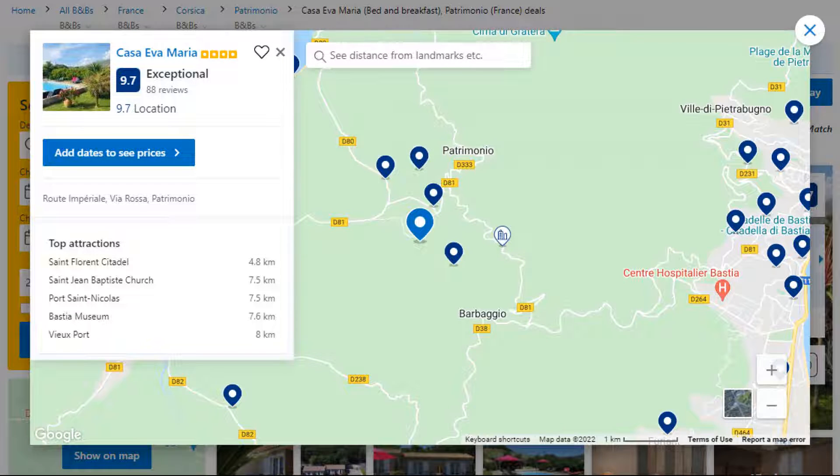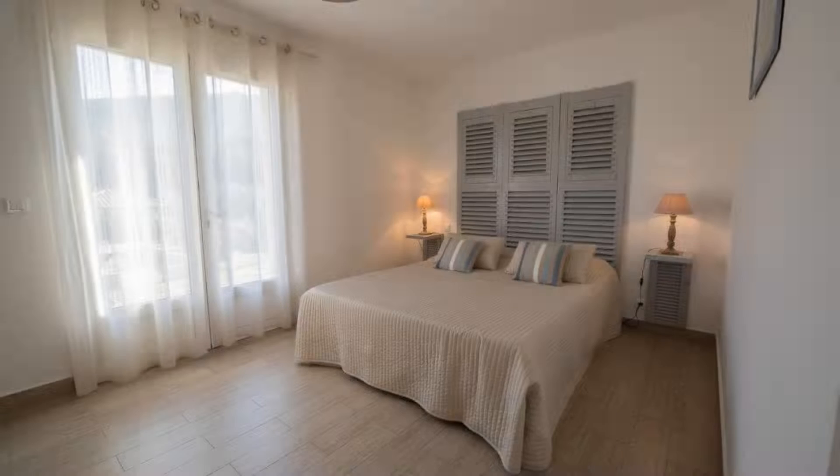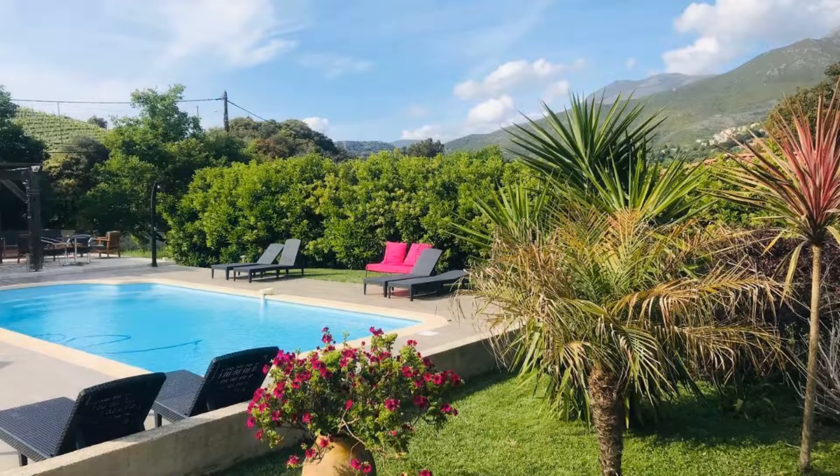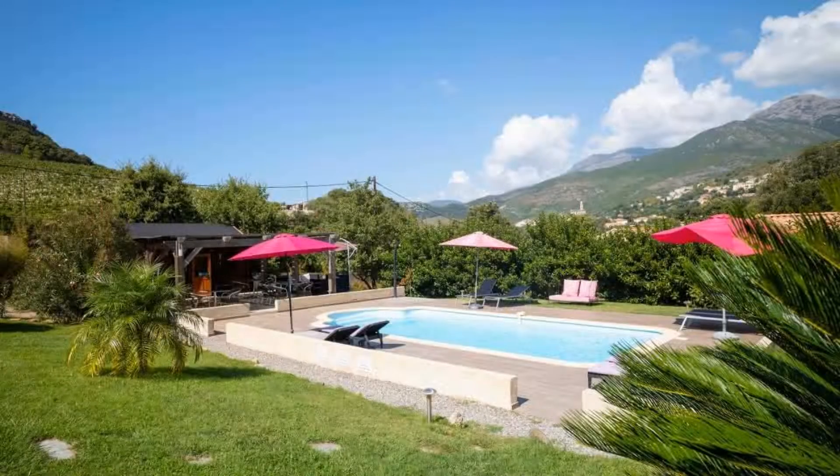Number 5. It is a 4 star property. The location of the property is outstanding and the guests love walking around the neighborhood. Check-in time is 3 pm and check-out time is 10:30 am. Guests are required to show a photo ID and credit card at check-in. Pets are not allowed in this property.